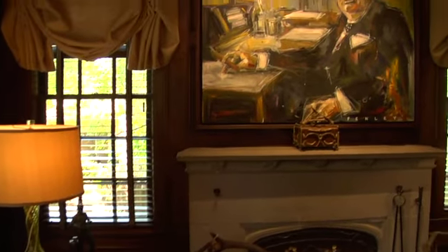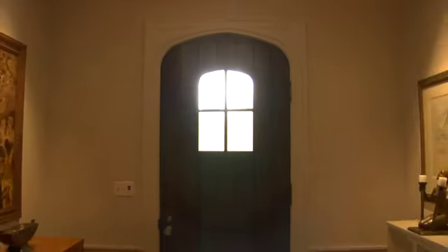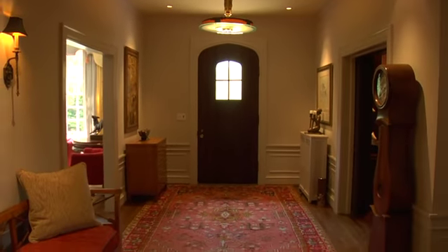When I walk in, a lot of times I'll make the loop on the ground floor and just sort of take it all back in again. I never get tired of living in this house.